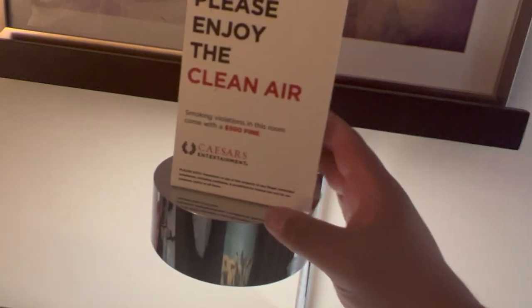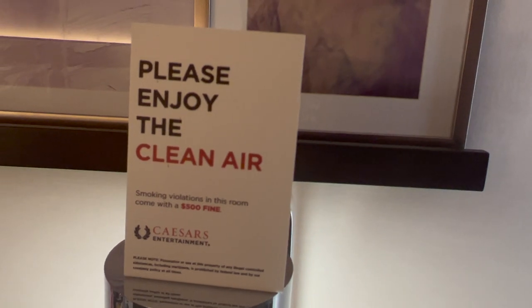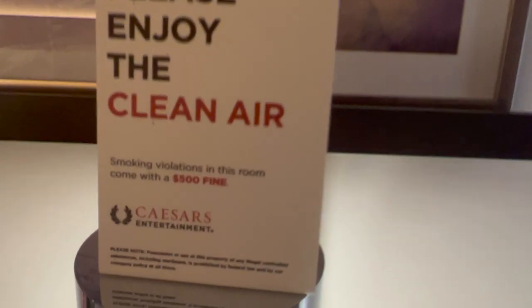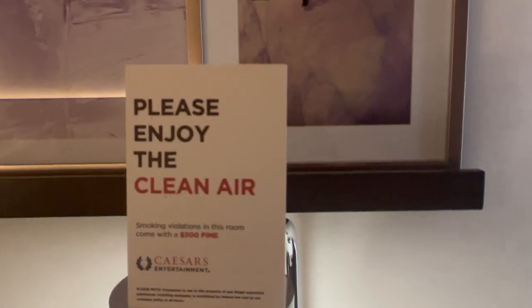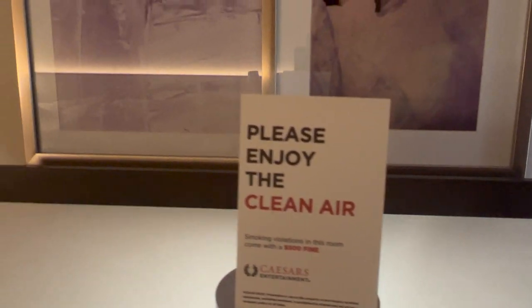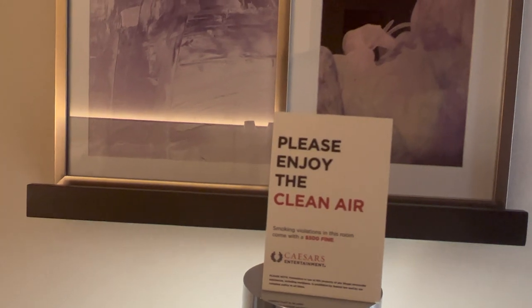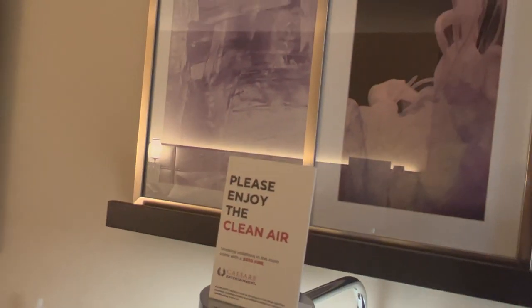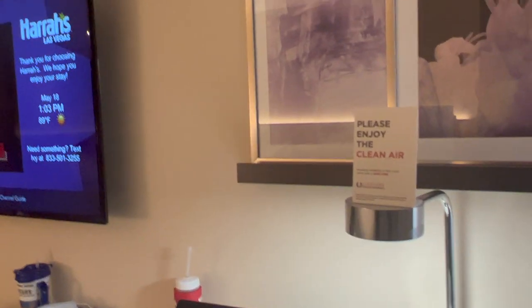They do not allow you to smoke in rooms. It doesn't matter if marijuana is legal or not — you cannot smoke in these rooms. If they catch it, it is a $500 charge and you're fully out. They don't mess around. A guest down the hall smoked in his room, and the smoke detector — which is also a marijuana detector — went off and they had security dispatched to his room.